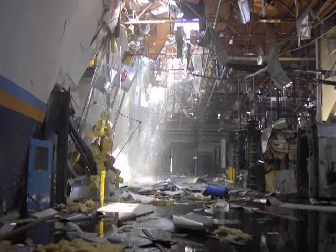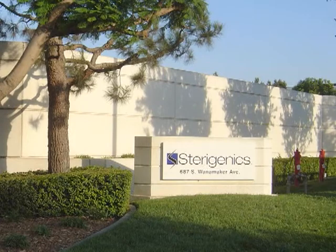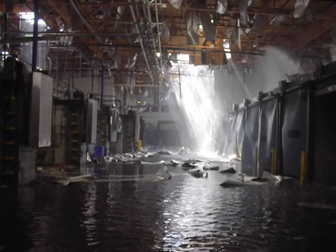On August 19, 2004, an explosion at the Sterigenics International Facility in Ontario, California, injured four workers and caused extensive damage to the 66,000-square-foot facility.